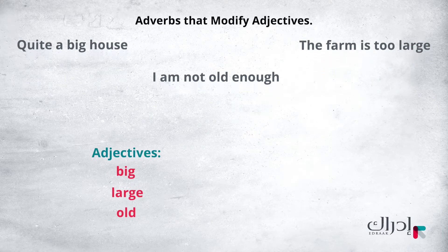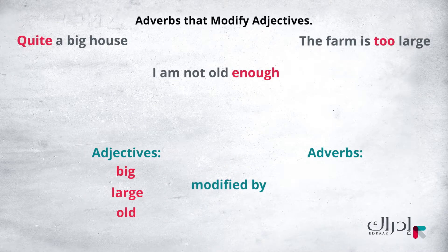If you look again, you will see that these adjectives are modified by the adverbs quite, too, and enough.